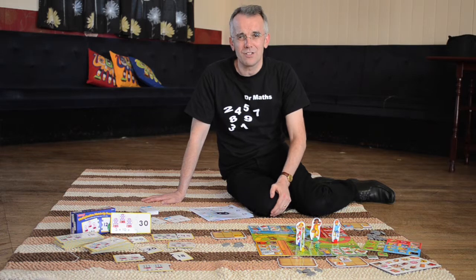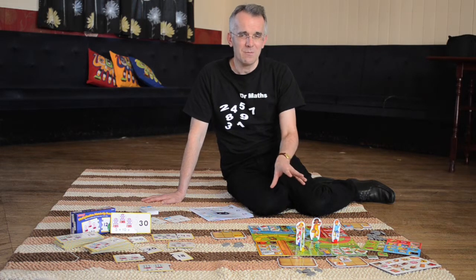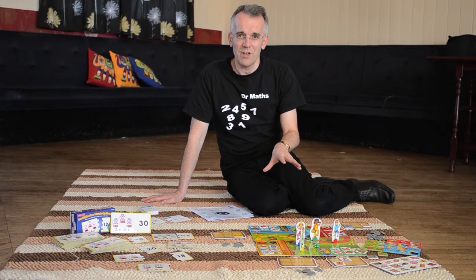Hello, I'm Dr. Matz. I'm a primary maths consultant and I've got some items here in a using number facts pack.